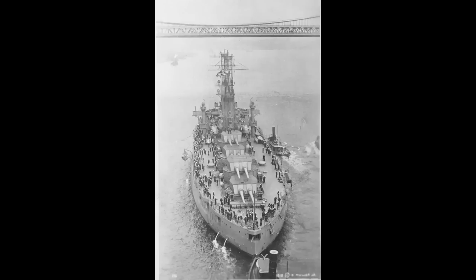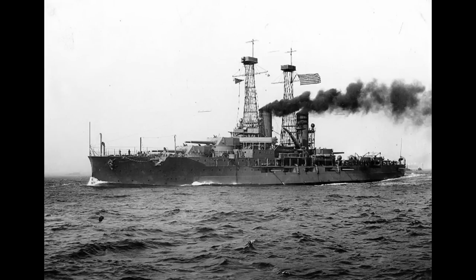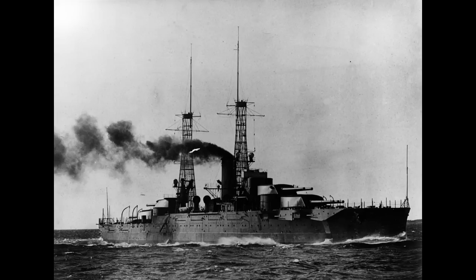Before we can get into that, though, the design of the ships should be covered. American dreadnought design practice, from the very first to the very last, can generally be summed up in one way: progressive improvements and standardization. This isn't to say there weren't notable changes made - these changes were often tied to more general improvements and would, in turn, create a new standard to follow. This can be seen with Delaware through Wyoming, and then with Nevada through Colorado.